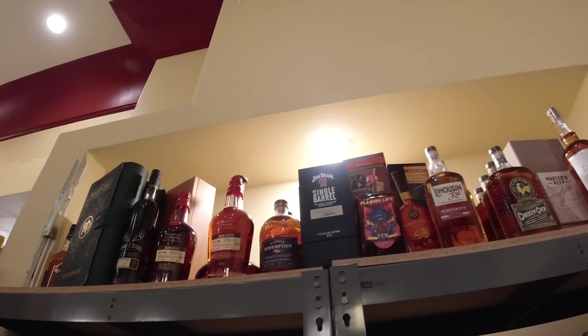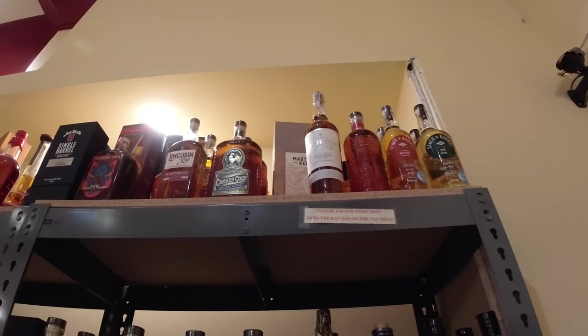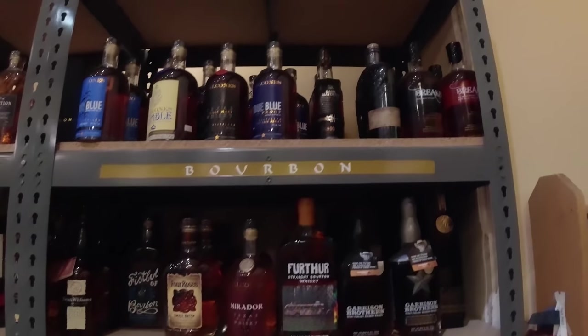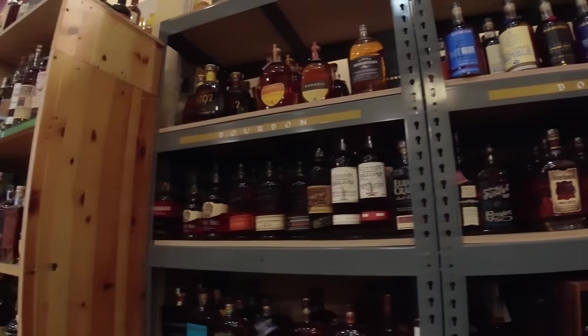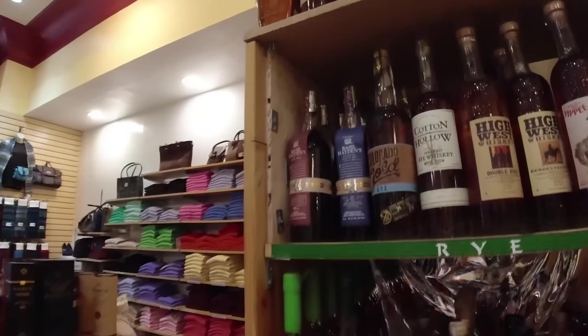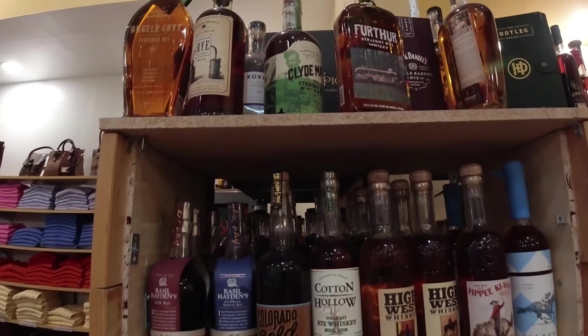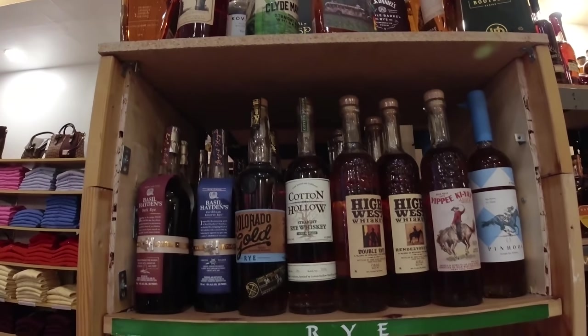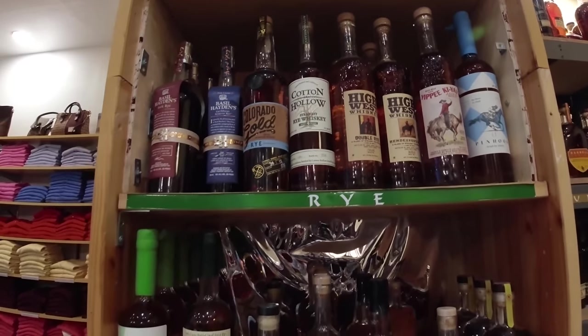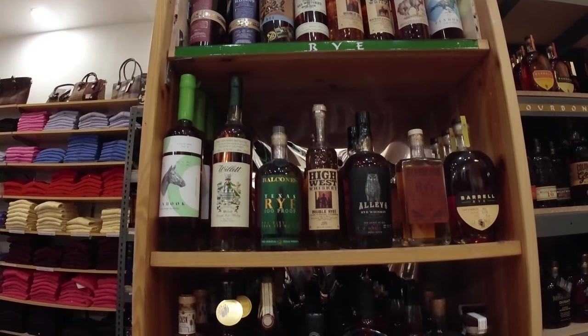Are we off duty today? Yeah. This is where we're going. What's your tenure? Yeah. There's no bottle? That's $6. How much? $49.